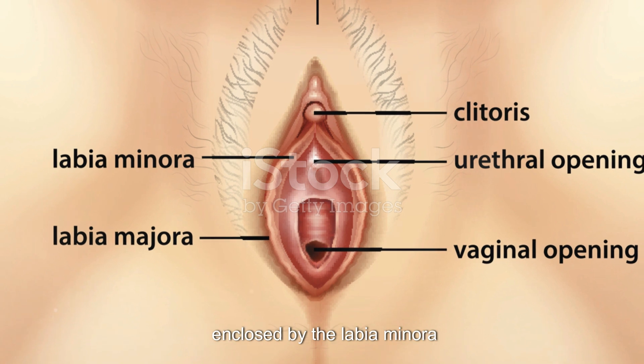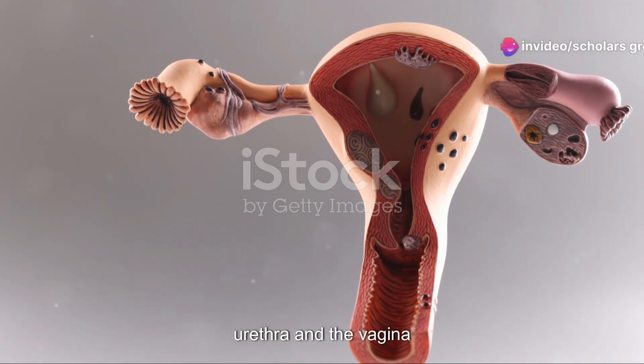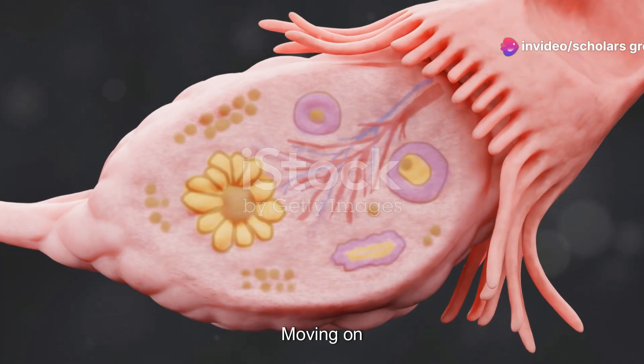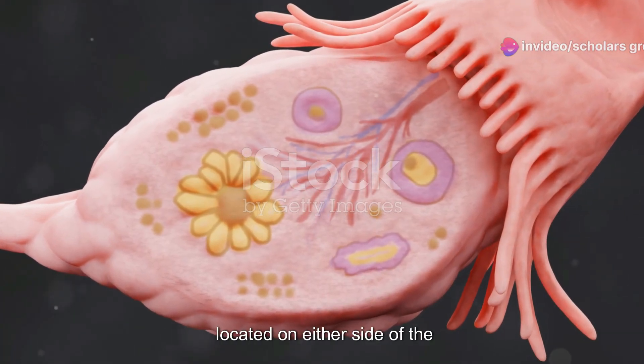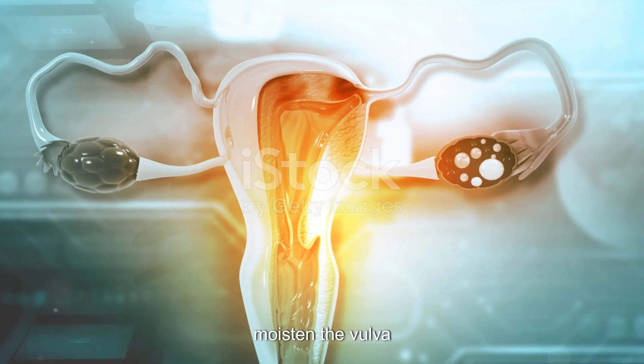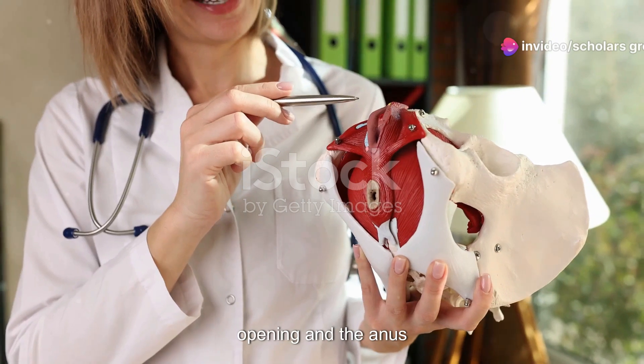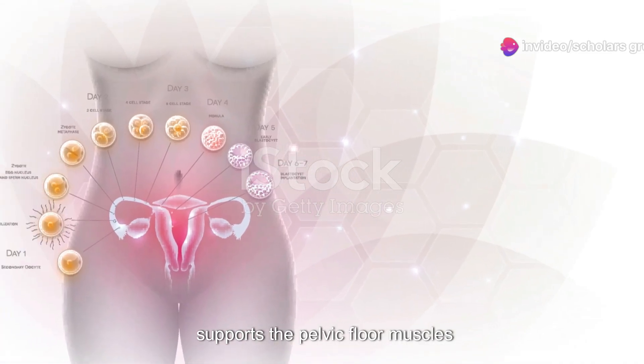The vestibule, enclosed by the labia minora, contains the openings to the urethra and the vagina. The Bartholin's glands, located on either side of the vaginal opening, secrete lubricating fluid to moisten the vulva. Lastly, the perineum, the area between the vaginal opening and the anus, supports the pelvic floor muscles.